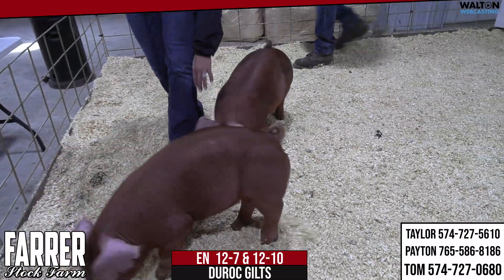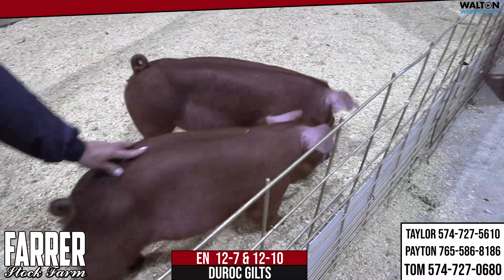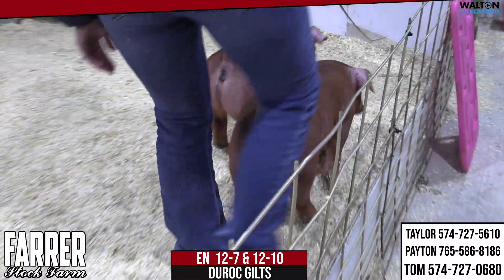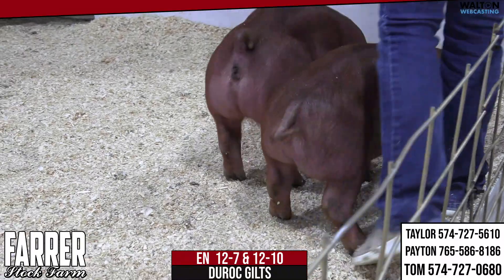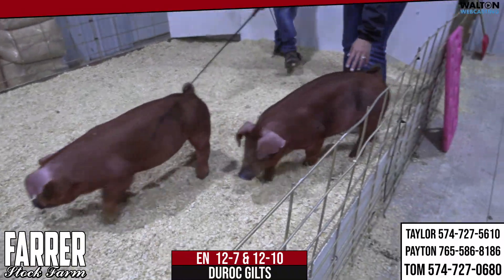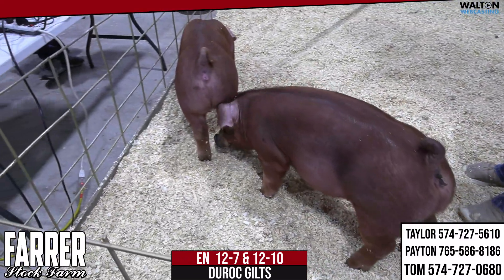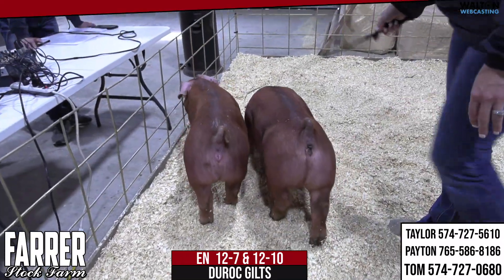Obviously the Real Deal boar is very impressive. I brought some judging teams out here, and that dark chocolate pedigree — we saw it a couple of times in some Duroc gilt classes and I remember liking them quite a good deal. So once again, out here in the ring we have the 12-7 and 12-10 Duroc gilts.